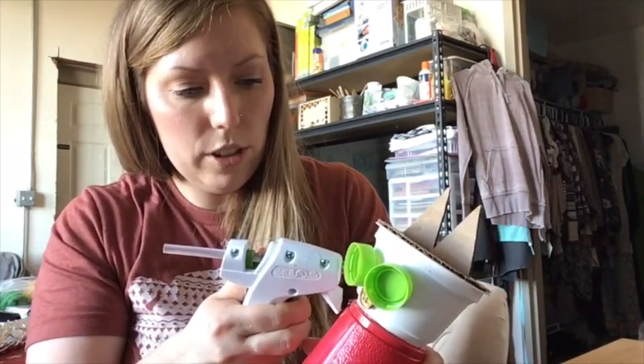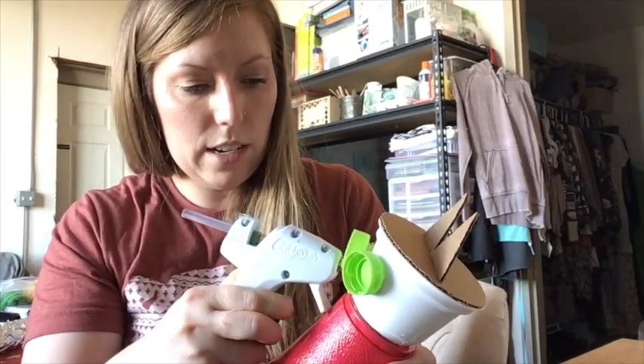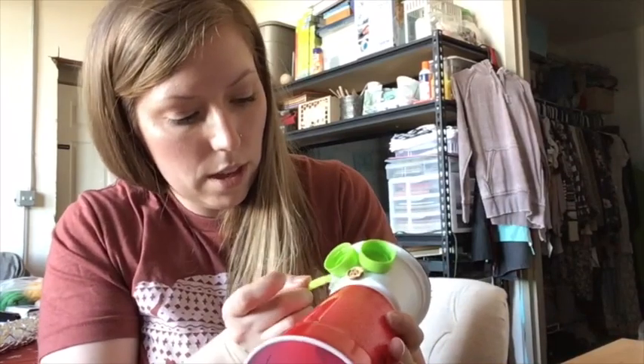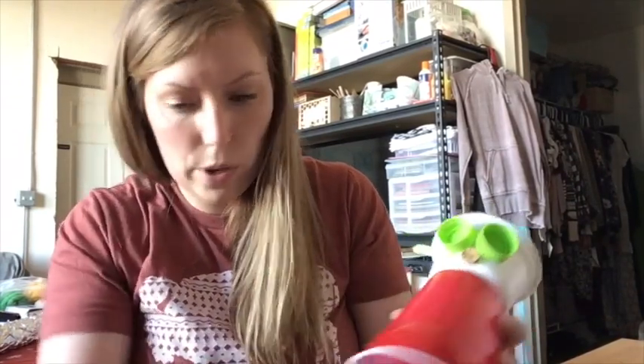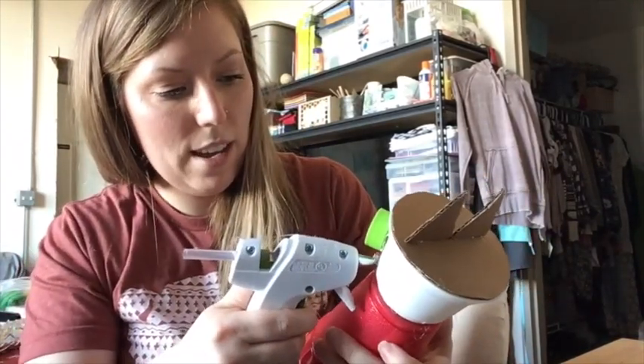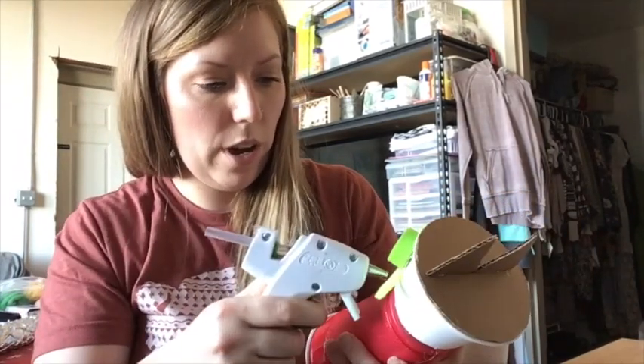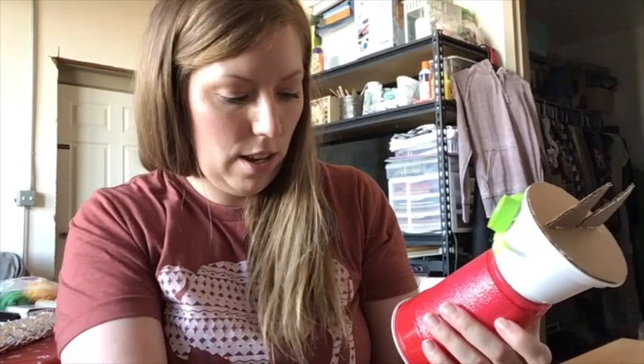I'm just going to put a little dot of glue on the cheek of the cat, and I think I'm going to go with these fun bright colored whiskers. I like that they're bendy, so you could make them curly if you wanted to, or kind of change the way that they look. That sounds fun to me.